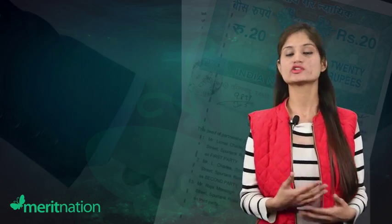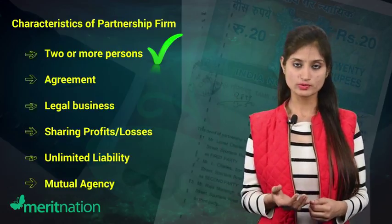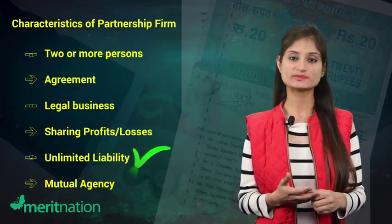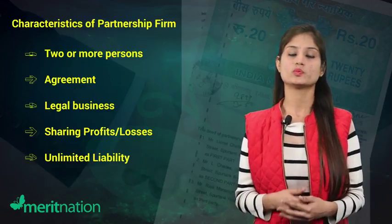Today we are going to discuss the various features of a partnership firm. Here they are: two or more persons, partnership agreement, legal business, sharing profits and losses, unlimited liability, and mutual agency. Let's talk about them one by one.